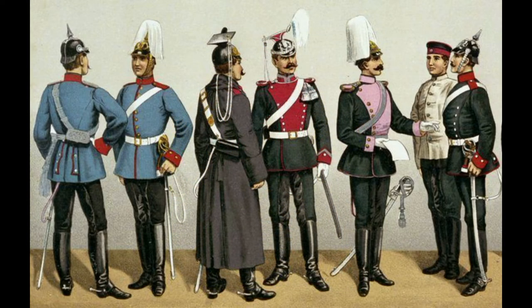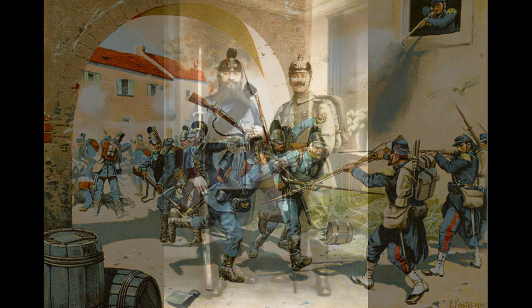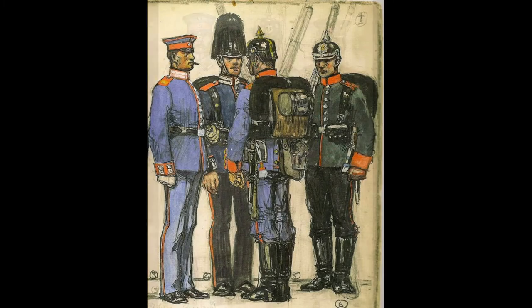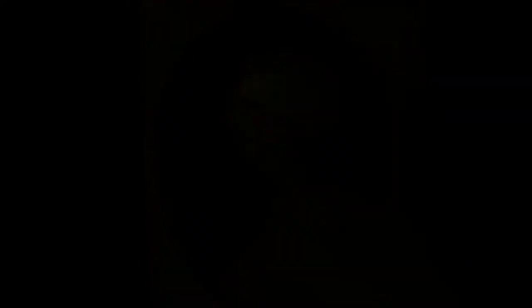From then on, the Kingdom of Bavaria remained one of the strongest of the German states, and was even granted a certain form of autonomy even when the German Empire was created in 1871. Being the second most important state after Prussia, the Kingdom of Bavaria was given the right to manage its own army. So why exactly the nickname Rumford?